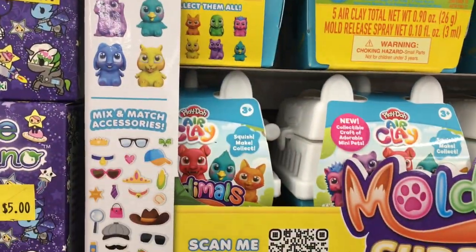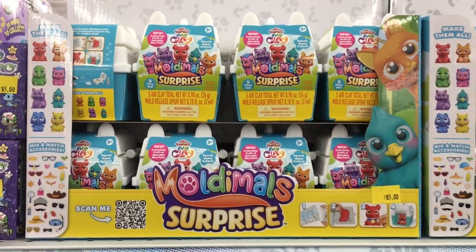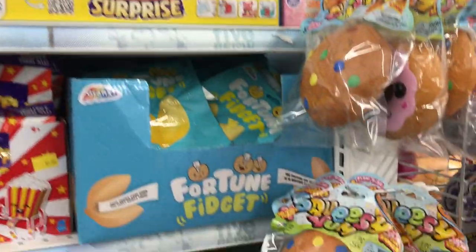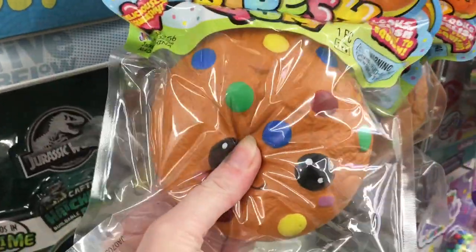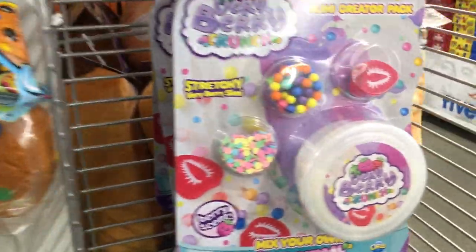They also have these blind box little clay molding surprises made by Play-Doh where you can make little clay animals and decorate them — that's kind of cool. Oh, that's a dense squishy, but I remember those. That's pretty cool.